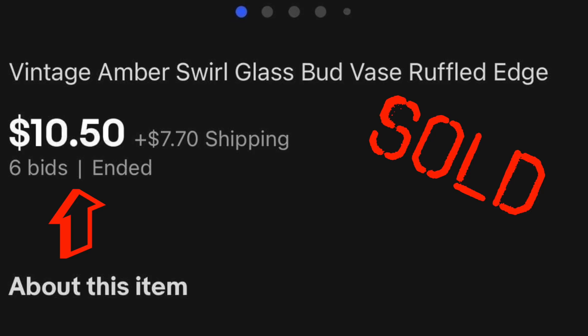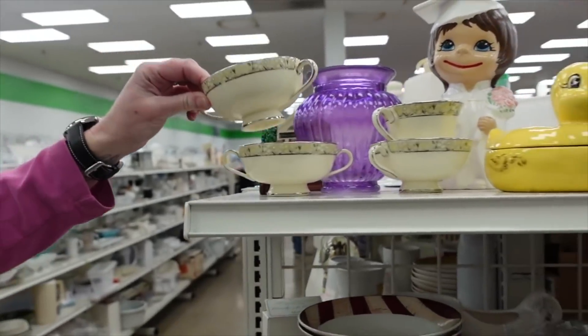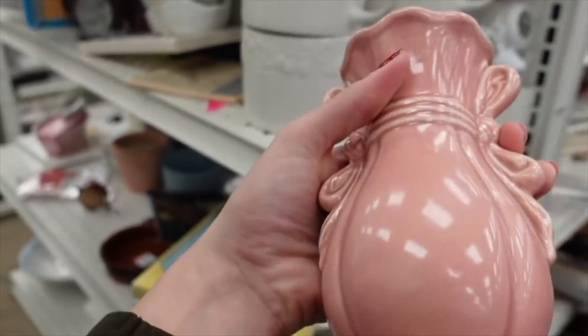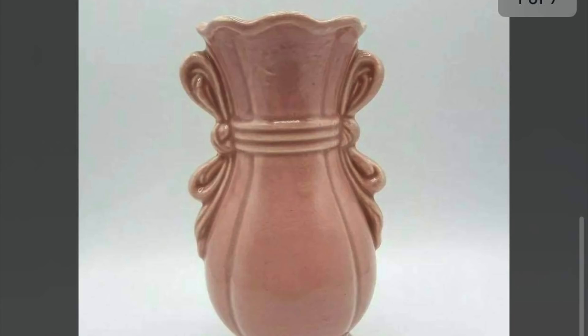There were some minted cream soup cups there on the shelf. I also noticed this art pottery vase — it was not marked on the bottom. I'm assuming it's probably McCoy or something like that.